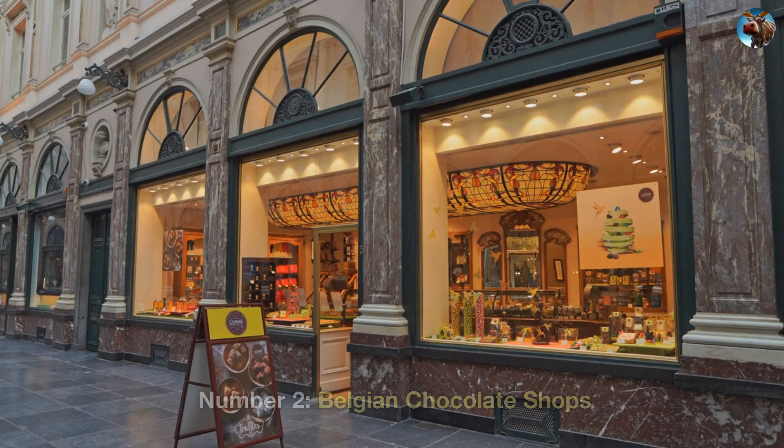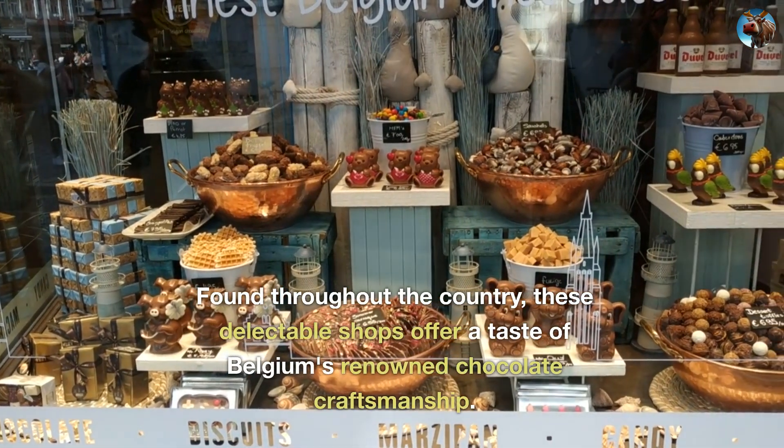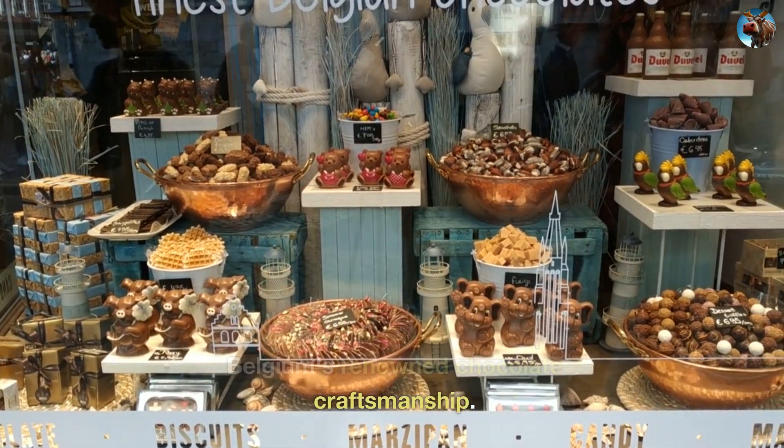Number 2: Belgian Chocolate Shops. Found throughout the country, these delectable shops offer a taste of Belgium's renowned chocolate craftsmanship.